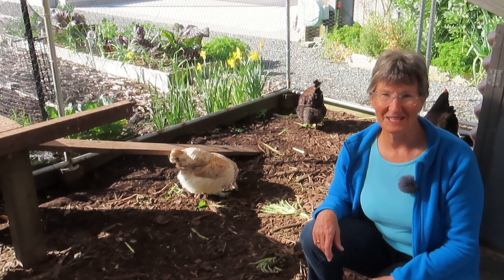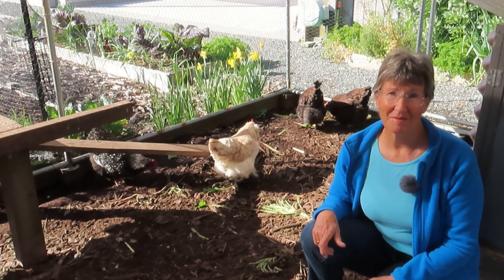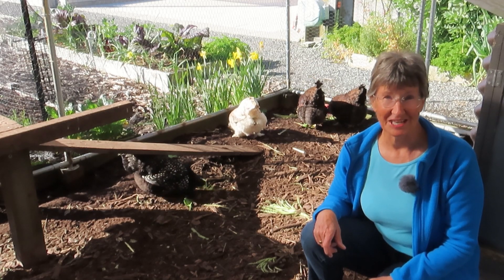So all of this is fascinating, and it reminds us just how different chickens are from some of the other animals that we might live with. And it explains some of those things I mentioned at the beginning.